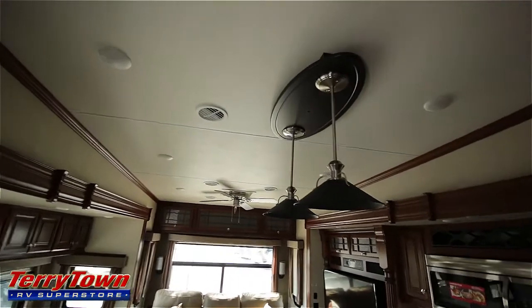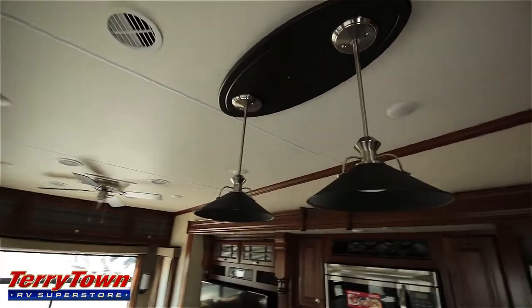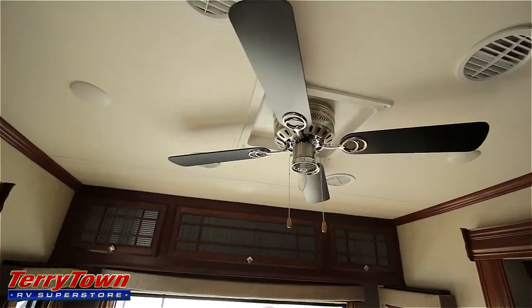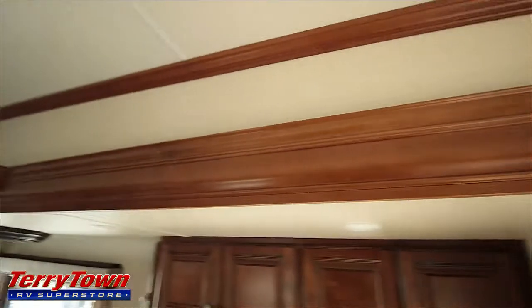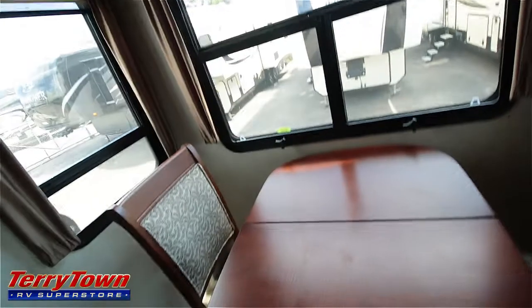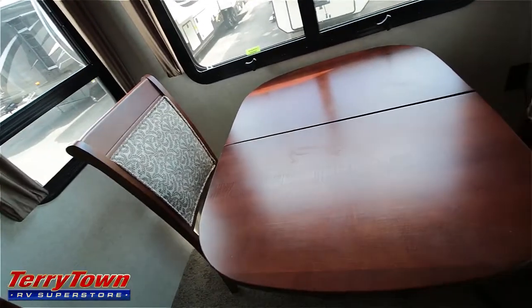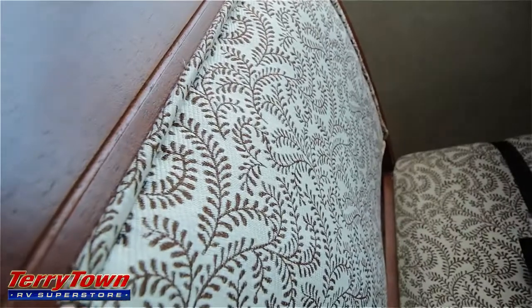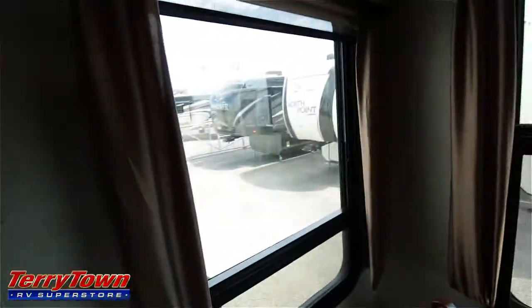While we're up here, we might as well check out these kitchen light fixtures. There's a fan in the living room area as well. Notice all the woodwork on these slide-out fascias. Let's get a look at this dining table — this is called Buckskin Decor, and I believe this pattern is part of that decor. All of these large windows are going to come with blackout shades and day shades.